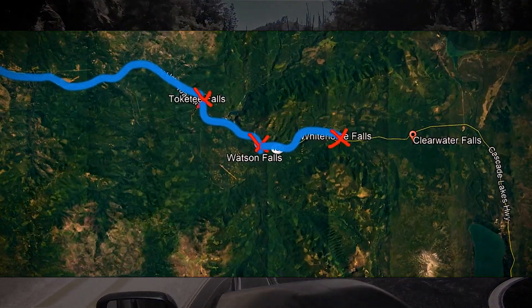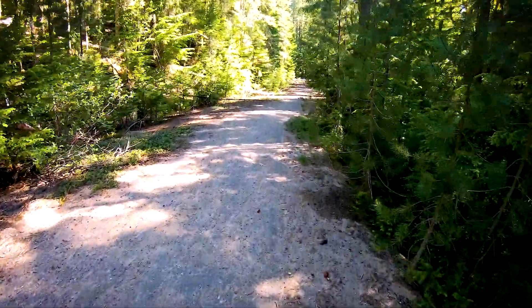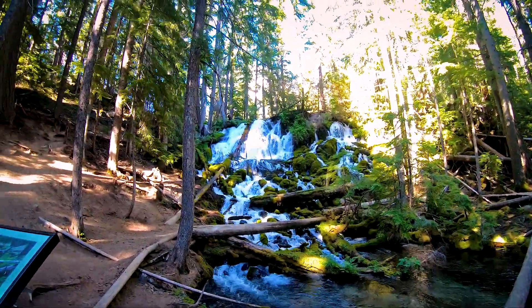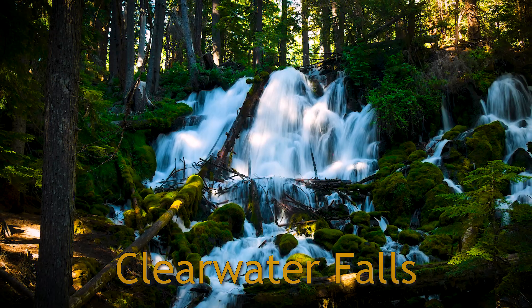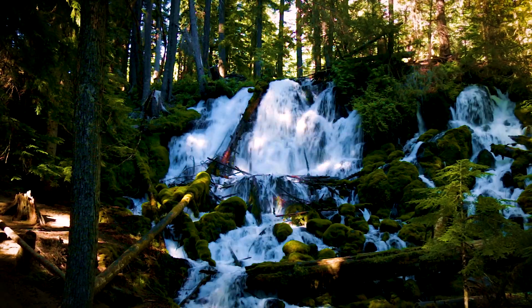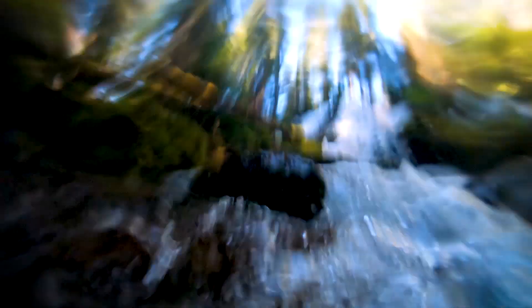Another quick drive on Highway 138 took me from Whitehorse to Clearwater Falls. Rather than one big waterfall, Clearwater was more of a bunch of little waterfalls put together. At Clearwater I was just getting eaten alive by mosquitoes and I didn't have too much time to spend there, otherwise I would be covered in bites.